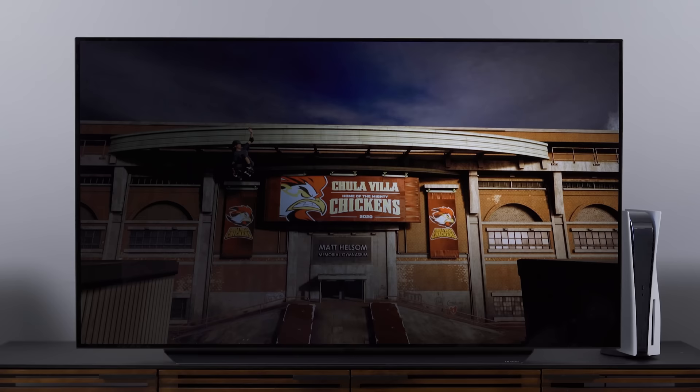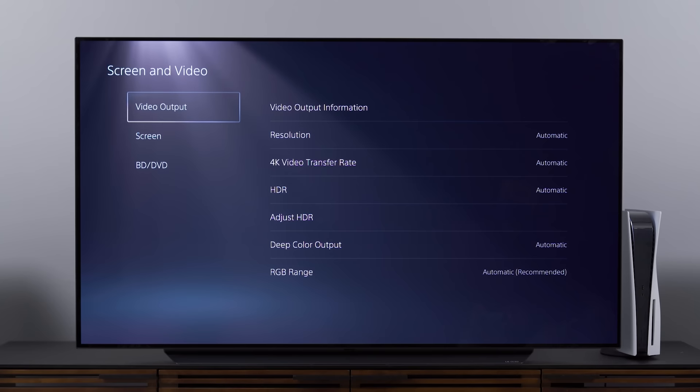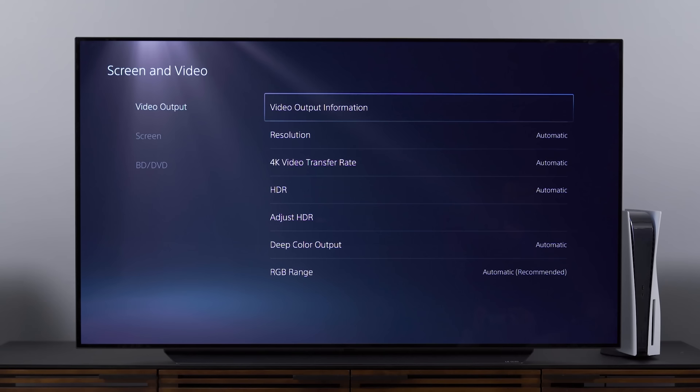With that done, we can go to the PS5 settings wheel, click that, and go down to Screen and Video. If we click on video output information at the top, this should tell us what the TV is capable of. The current video output signal is 4K at 60Hz, but we know we can bump that to 120Hz with games like Call of Duty Black Ops Cold War. Color format is currently set to RGB as opposed to PC RGB — we'll talk more about that in a second. Further down, we see HDR is supported, and we see all the frequencies supported: 24Hz right up to 120Hz for both HDR and non-HDR. But interestingly, there's a caveat to 120Hz — it's going to bring the chroma subsampling down. If you have no idea what I mean about chroma subsampling, I'll give you the basic rundown in a moment.